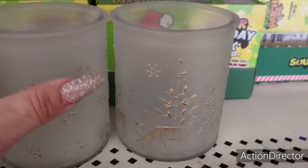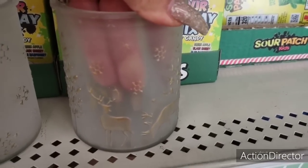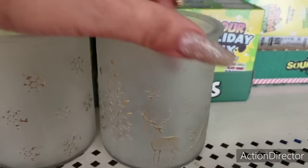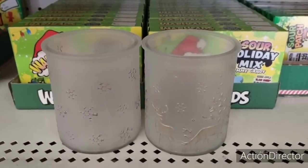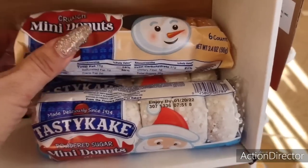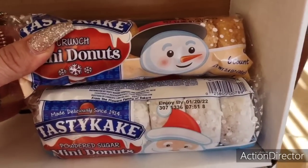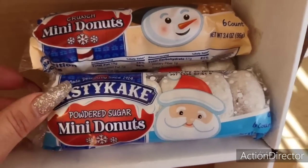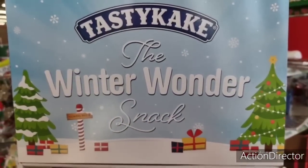Look how pretty these tealight holders are — the deer in the light with a frosted white finish, gold deer in the trees, and snowflakes. Really pretty and soft, and they'd look nice with a tealight flickering. They make for great gifts or you could put candy in them. Cute to accompany your mugs or as stocking stuffers with snacks — they have mini crunch donuts with the snowman and powdered sugar mini donuts with Santa Claus. That's adorable and fun.